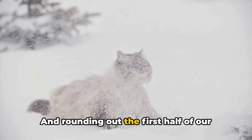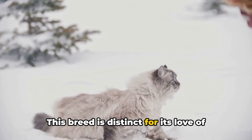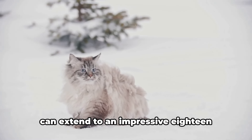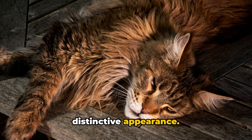Rounding out the first half of our list at number 6, we introduce the Turkish Van. This breed is distinct for its love of water, making it somewhat of an anomaly in the cat world. It also stands out for its tail, which can extend to an impressive 18 inches in length, adding to the breed's distinctive appearance.